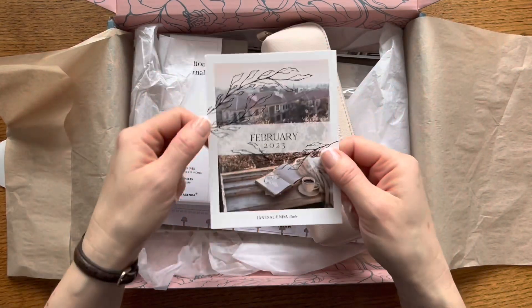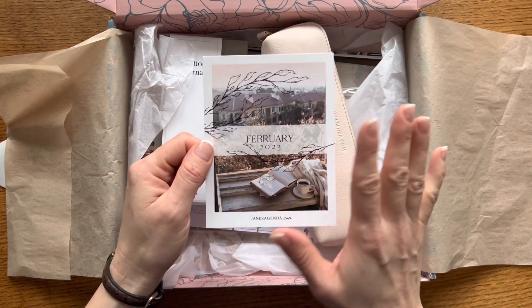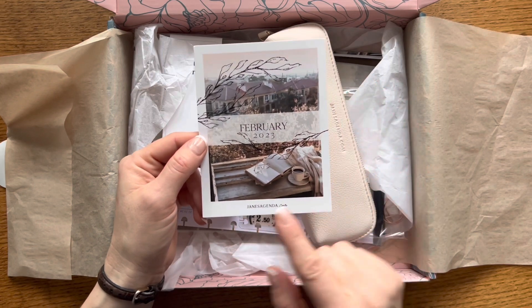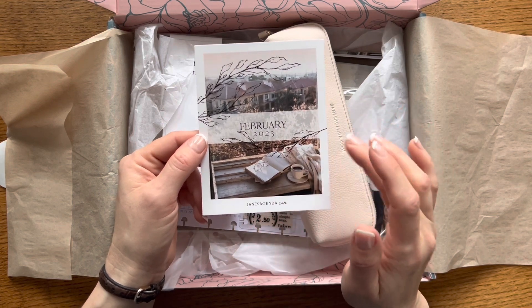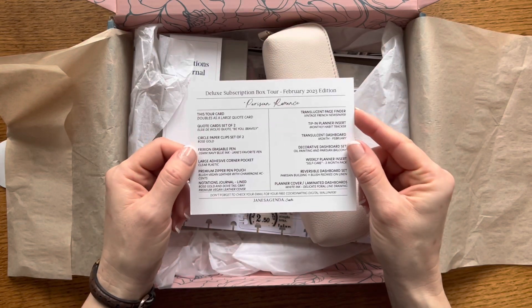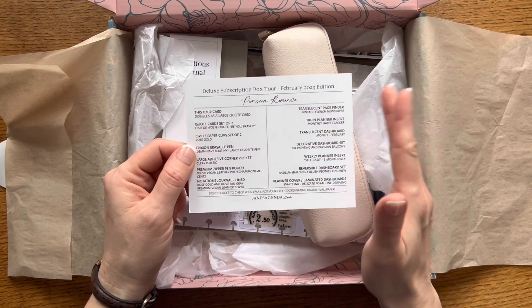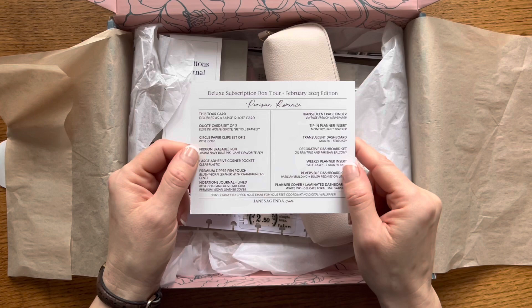Each box comes with a card — sometimes it's a calendar, sometimes it's a quote — that you can use in your planning or just on your desk. This month it's a beautiful card with an image of Paris on top, a cup of coffee, a cozy blanket, a book, and a beautiful overlay of botanical drawing. On the other side it tells us about what's in the box. This is the Parisian Romance box. I've actually been to Paris — it was in high school — and I just love the theme of this box.